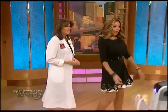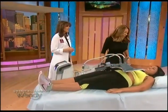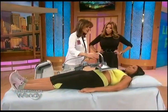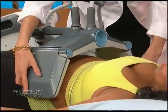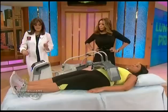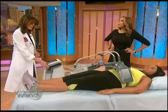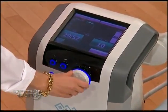Our first beauty procedure is BTL Vanquish ME. This uses radio frequency energy to help destroy fat cells, and what's great is it can simultaneously treat a whole area at once. It doesn't touch the body and it's virtually painless. But understand — this is not a weight loss treatment. This is for someone who's fit, stable in their weight, but has a problem area of fat.